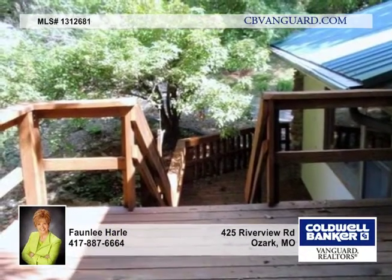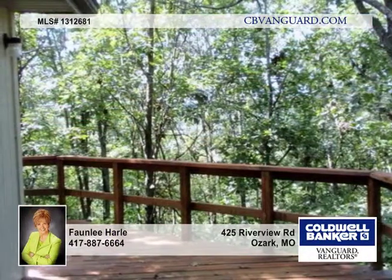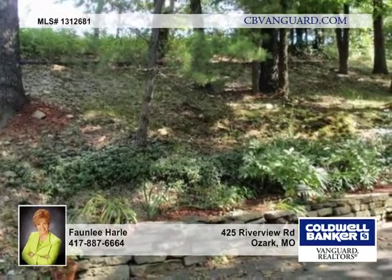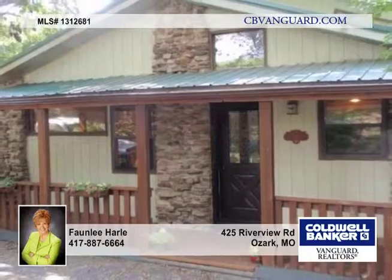A large detached garage is a three-car without garage doors. A private park and river access is available with this home. Call now for complete details and a private showing.